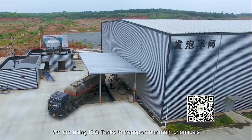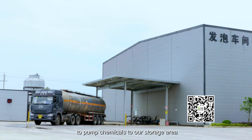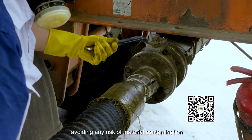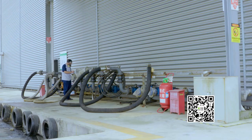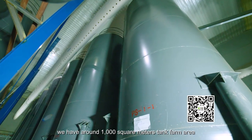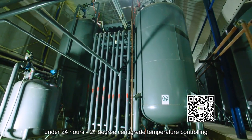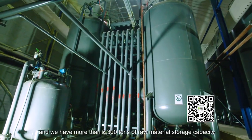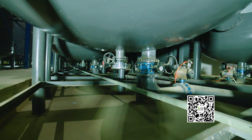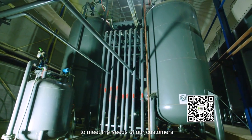We use ISO tanks to transport our main chemicals, and we have auto-receiving systems to pump chemicals to our storage area, avoiding any risk of material contamination. Chemicals are stored in a tank farm of around 1,000 square meters, under 24-hour, 21 degrees centigrade temperature control. We have more than 2,300 tons of raw material storage capacity to ensure sufficient inventory to meet customer needs.